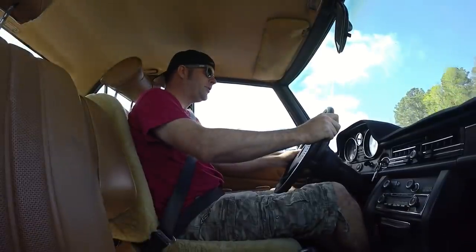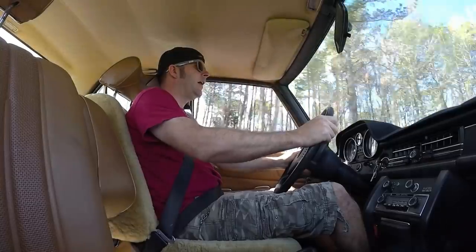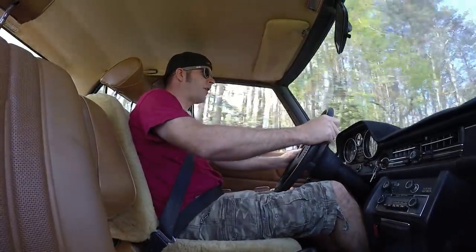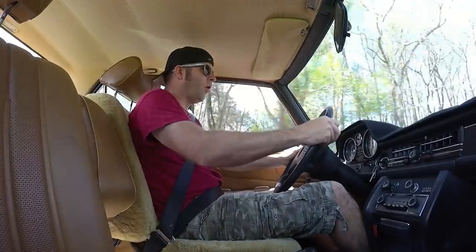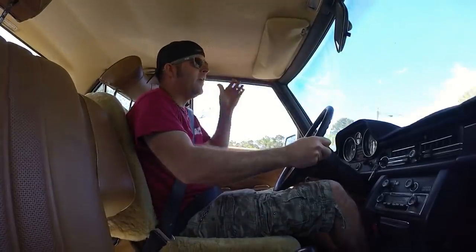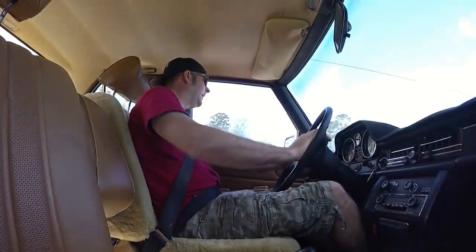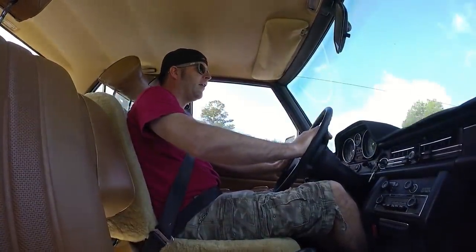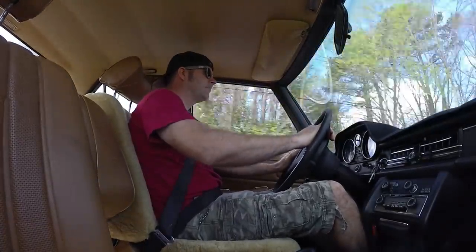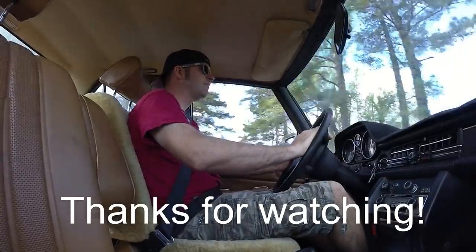I appreciate y'all watching, guys. Make sure you stay tuned — I'm gonna do something special for 100,000 subscribers, and I've got like 3,000 more to go. Please help me out — hit that like button, hit that subscribe button, tell your friends about me. I reckon I'll catch y'all later. Thanks for watching. Beautiful day. Bye.